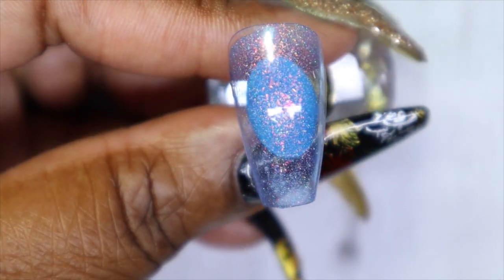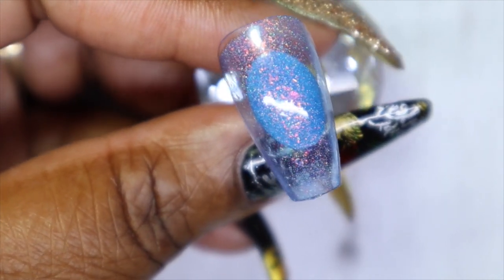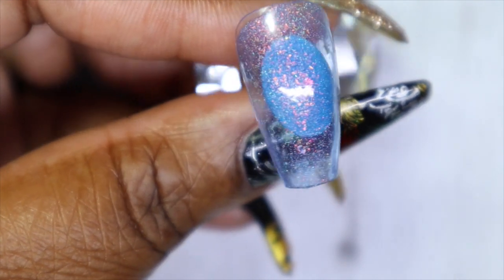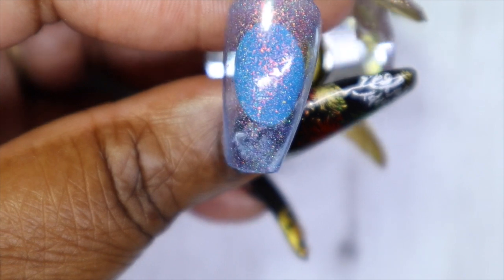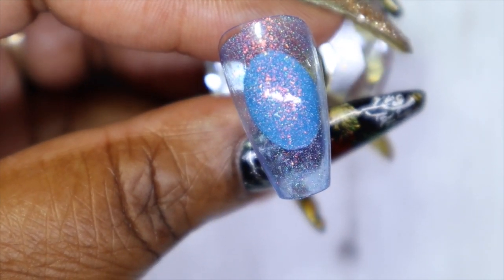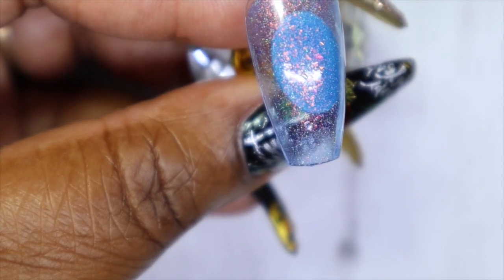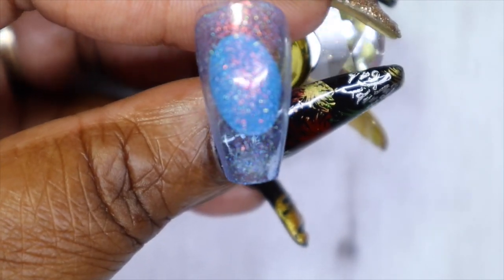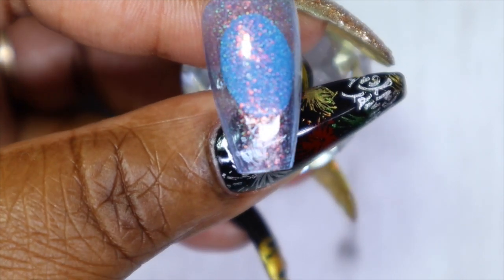I do see some iridescent shifting flakies and shimmer. When I shift it, there's an orange or copper shift, some green shift, some gold shift, and I can also see a scattered holographic element in it as well. Super, super pretty.